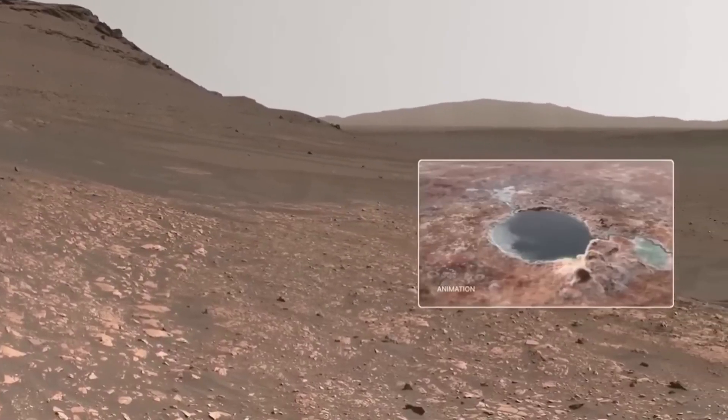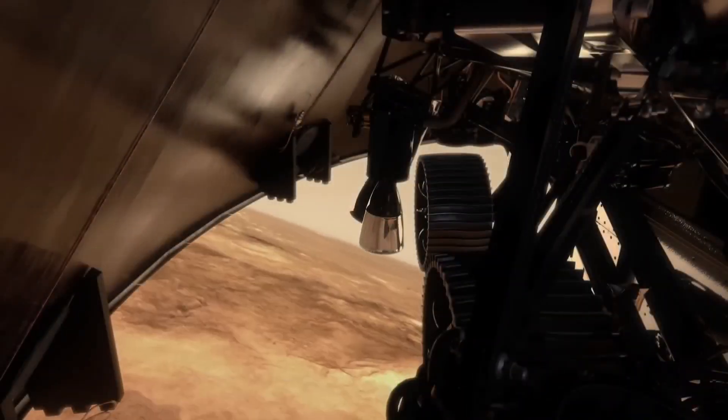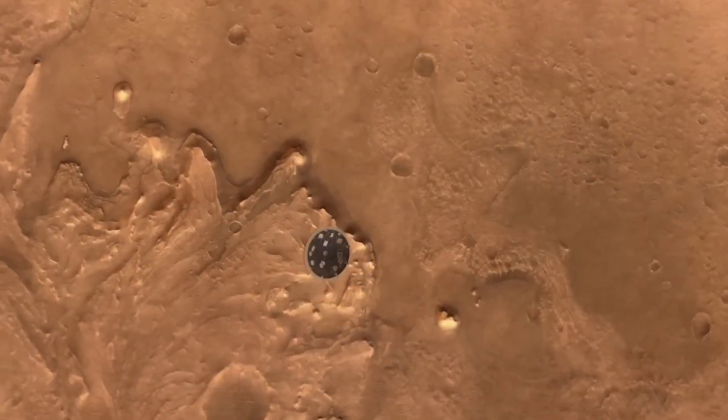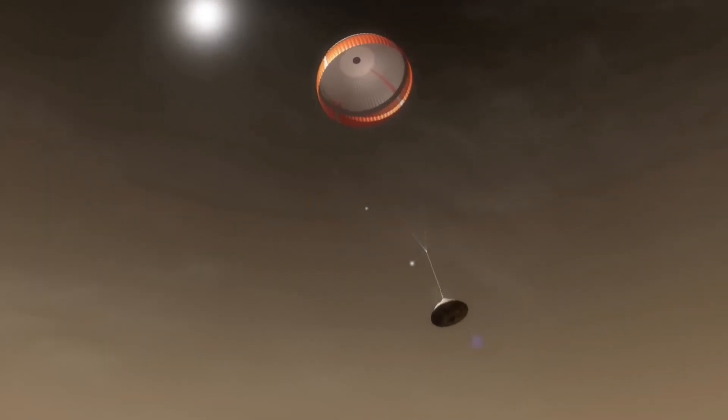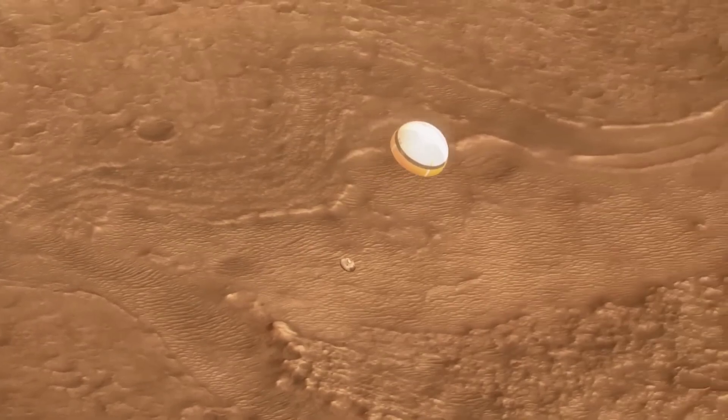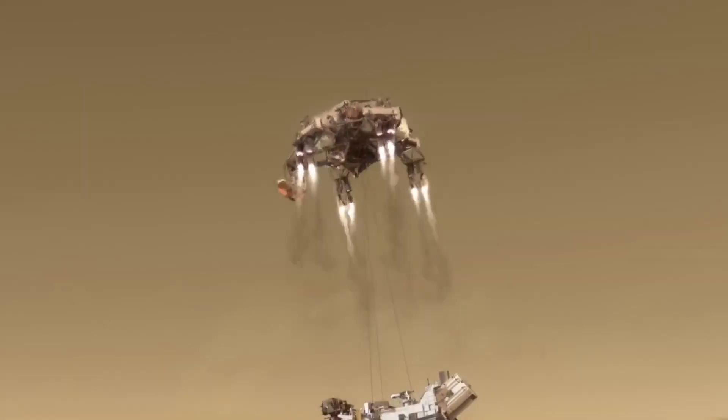This spot could be the perfect place to search for signs of ancient life. The landing was intense. Like Curiosity, Perseverance had to go through the seven minutes of terror, speeding into Mars' atmosphere at 12,000 miles per hour, deploying a parachute, and using a sky crane to touch down softly—all autonomously.